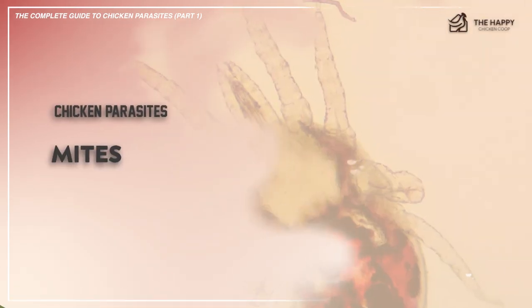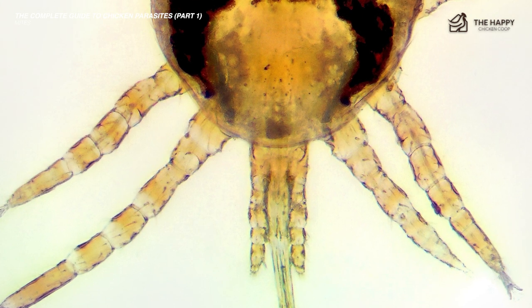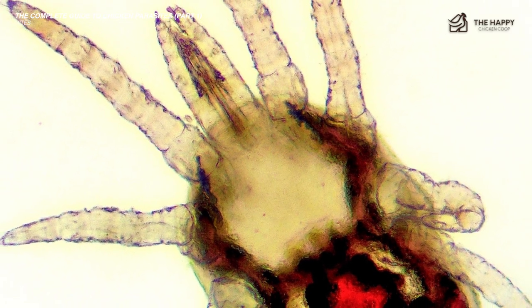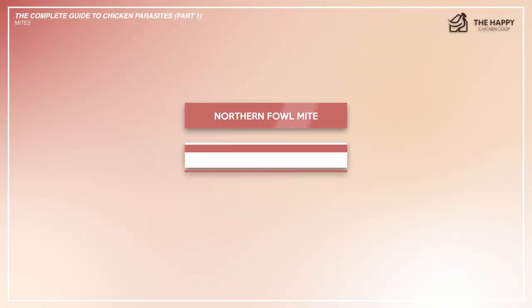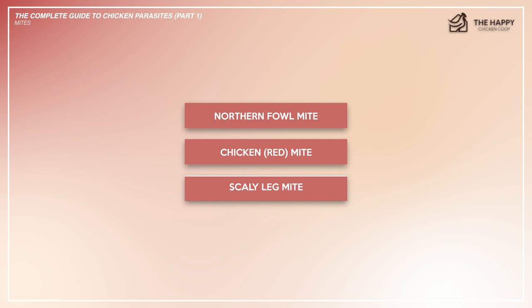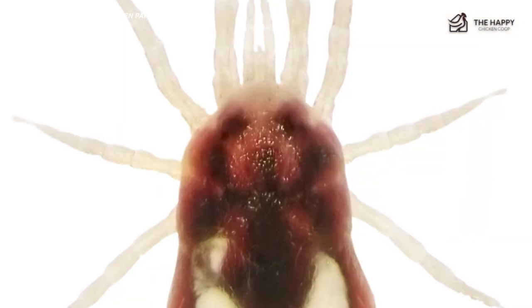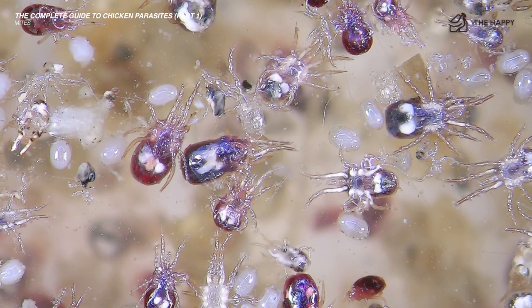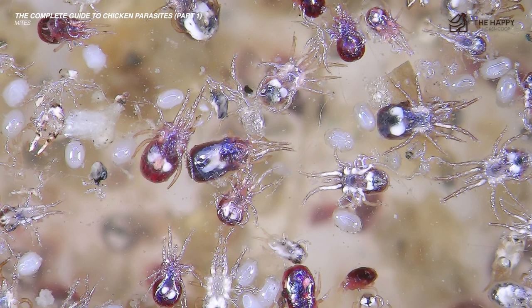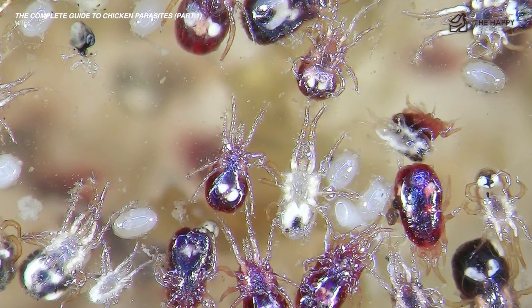Let's start with the first one: mites. Mites are actually relatives of the spider — they have eight legs and are very small, so sometimes they're difficult to spot. There are three types of mites common to North America: the northern fowl mite, the chicken red mite, and the scaly leg mite. All three types can make a chicken miserable. Mites can cause anemia because they live off your chicken's blood. If you notice your chickens overpreening, pecking, or losing feathers outside of their regular molting season, you may have some external parasites on your hands.